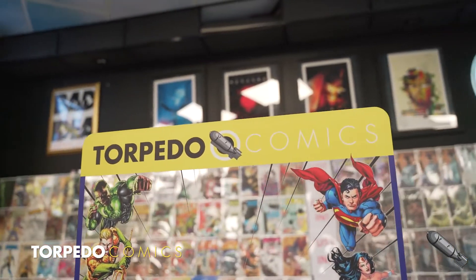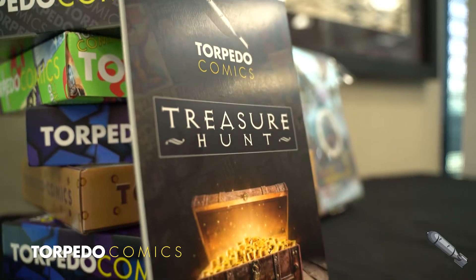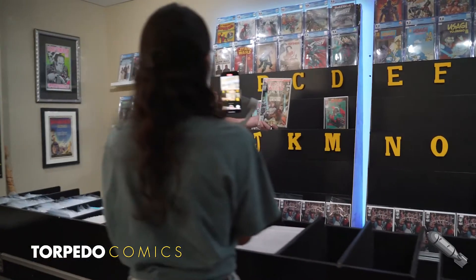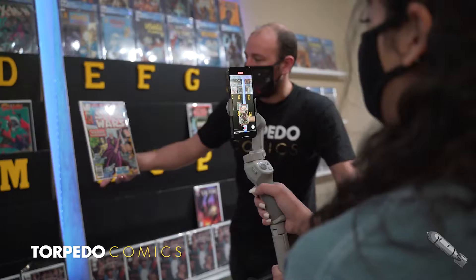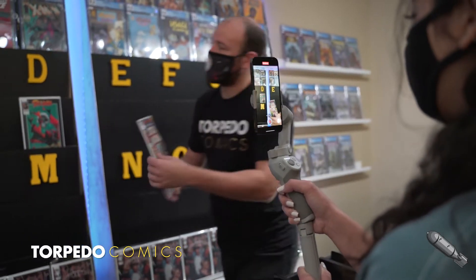At Torpedo Comics we are always trying to innovate — from our special private signings, mystery boxes, and private video shopping. We've used the COVID-19 lockdowns as a springboard to connect better with our customers. A great example is our live sales through Instagram, which gives isolated customers both community and the feeling of digging through back issue bins.